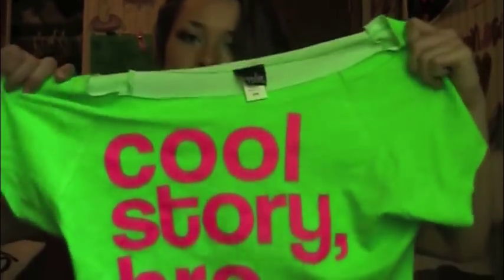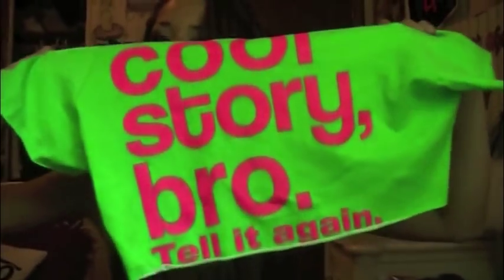And I got this from one of the boardwalk stores. It says 'cool story bro, tell it again,' and it's a crop top. I love this — it's bright green.